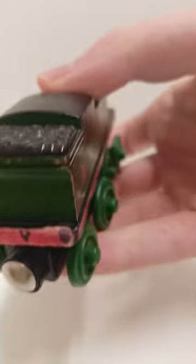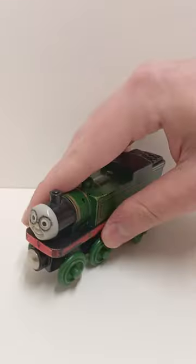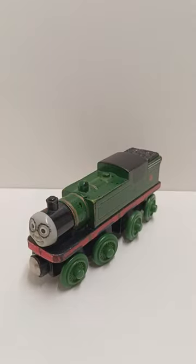But not only that, his running board is actually wider than his tanks and his cap, which is how it should be. Wooden Railway has never done that, except for with this — and it's much better than the new version.